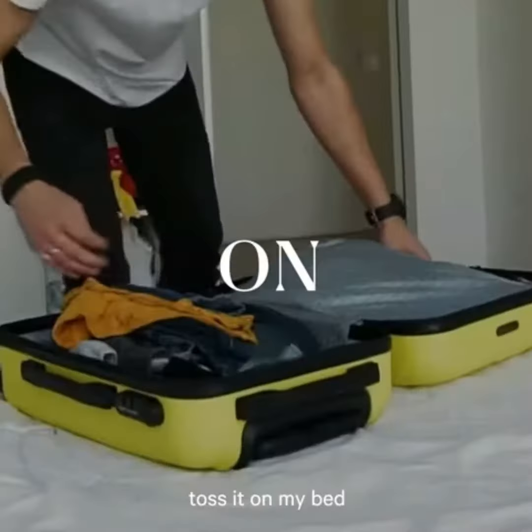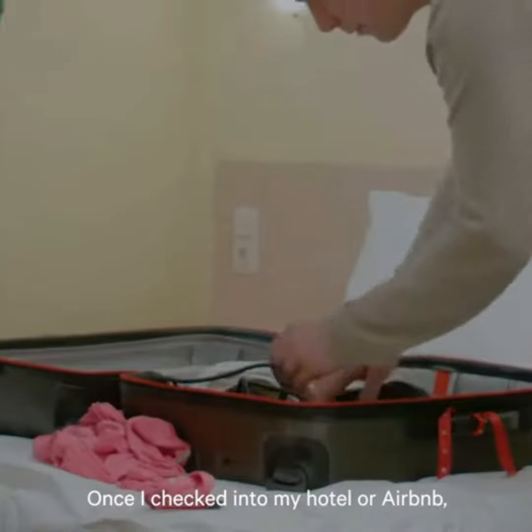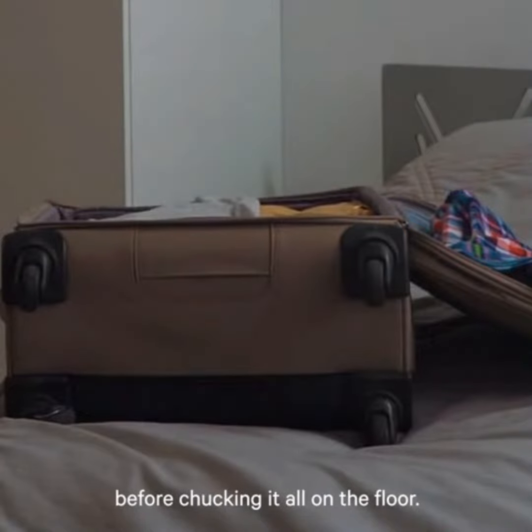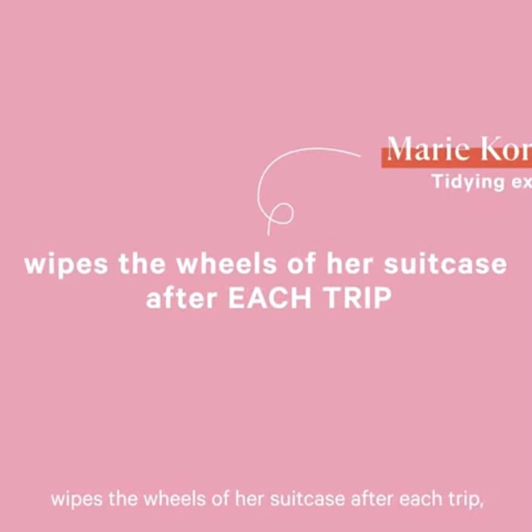I used to pull my suitcase from under my bed, toss it on my bed, and fill it with clothes. Once I checked into my hotel or Airbnb, I'd throw my luggage onto the bed again, pull out the things I needed, before chucking it all onto the floor. But when I read that tidying expert Marie Kondo wipes the wheels of her suitcase after each trip, my mind spun.